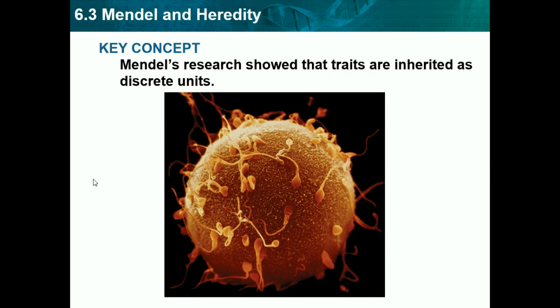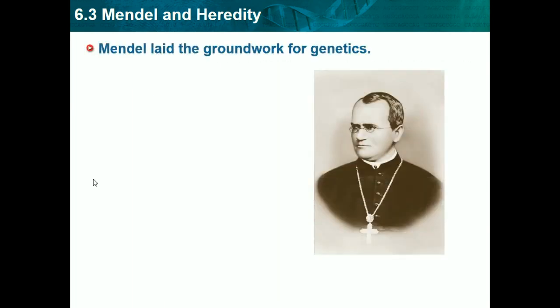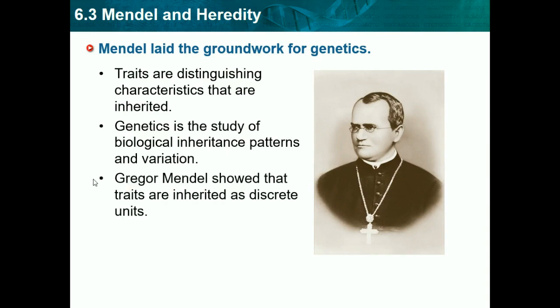Now we're in 6.3, which is Mendel and heredity. Mendel's research showed that traits are inherited as discrete units. Mendel was a scientist who did a bunch of tests on pea plants to discover how our genes work — he laid the foundation for genetics. Traits are distinguished characteristics that are inherited. Genetics is the study of biological inheritance patterns and variation.